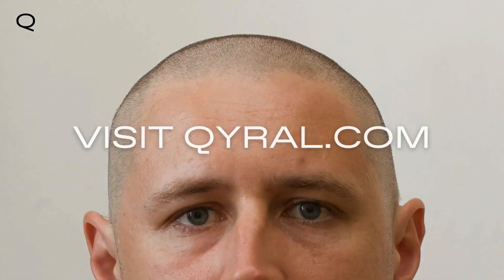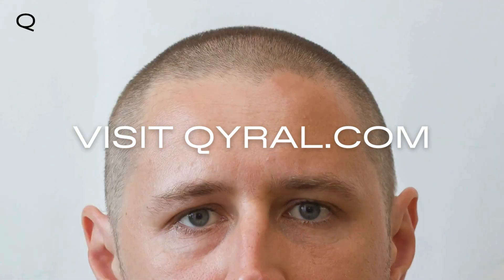Take a step toward healthier hair with Revive Oral Prescription Hair Regrowth Treatment. Visit Chiral.com to learn more about our products and connect with a licensed physician today to see if Revive Oral is the right choice for you.